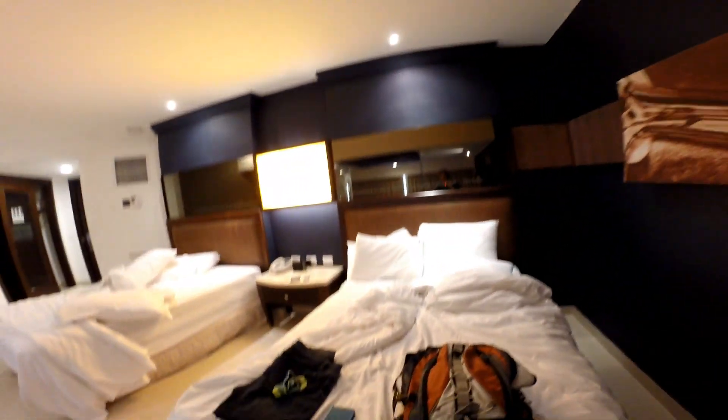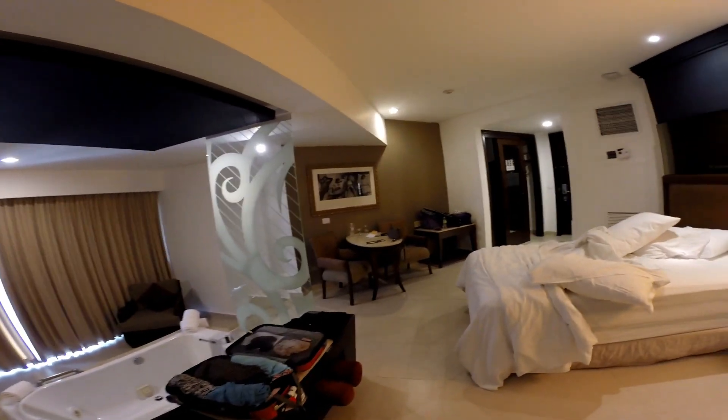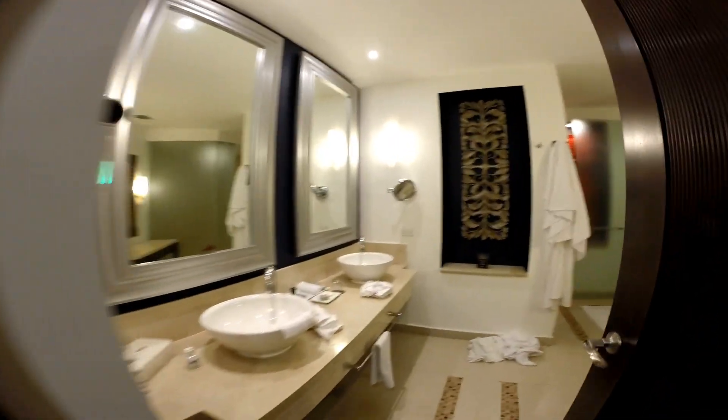The bed slept really well — I was very comfortable and the sheets were nice. This is the main room; it's a very large main room and I was very happy with it. And this is the bathroom — it is very large.